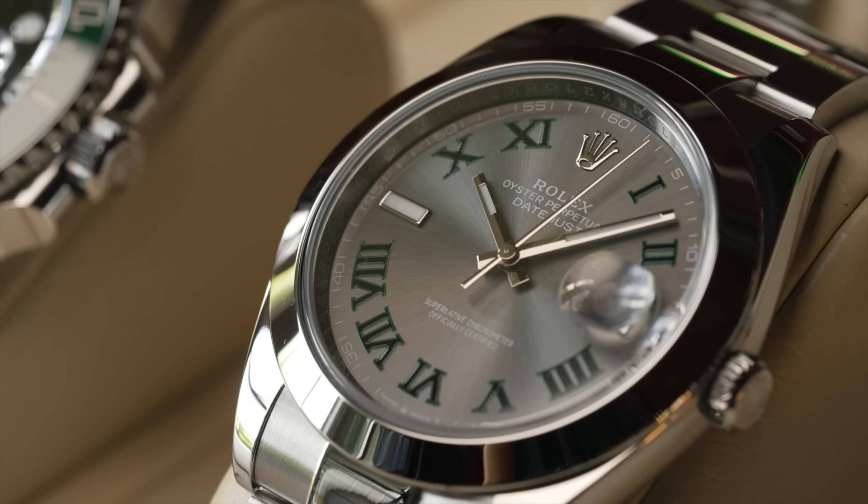Prior to the last two or three years of the Rolex market, you could readily go and buy a Datejust and generally got a discount - and so did we. Because of the Rolex market and the way it is today with the sports models that everybody wants, Rolex will make you buy a Datejust - whether it's a lady's or men's - to work your way up the list.